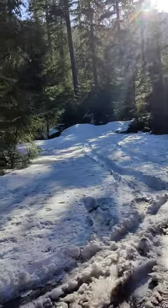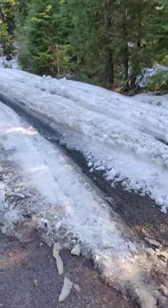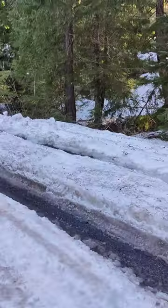About a foot and a half, two feet of snow though. No wonder we're the only ones up here.